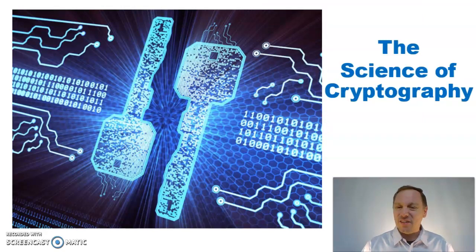Thank you for joining me today on the Science of Cryptography. I'm Mr. Brown, your science teacher. Bye for now.